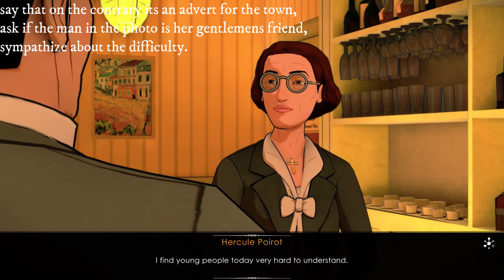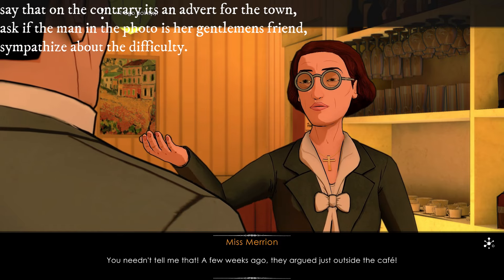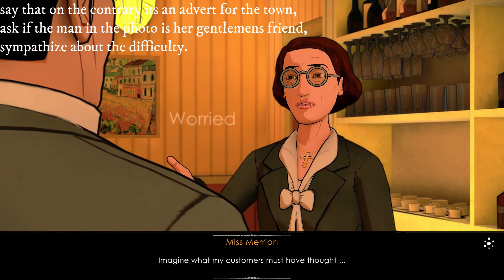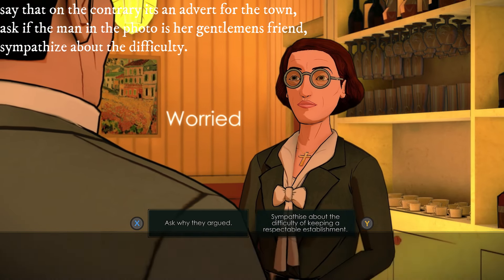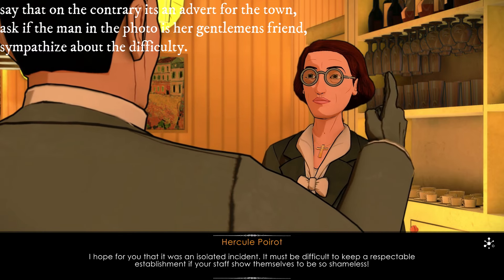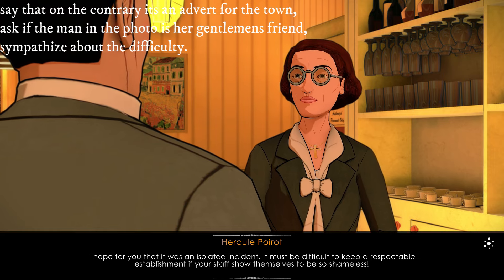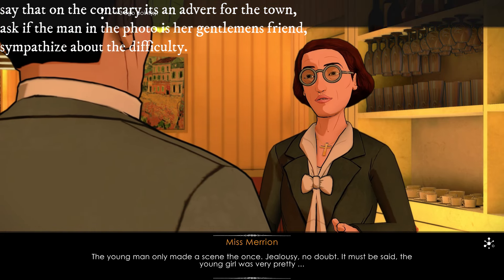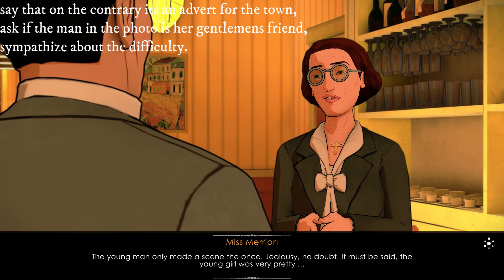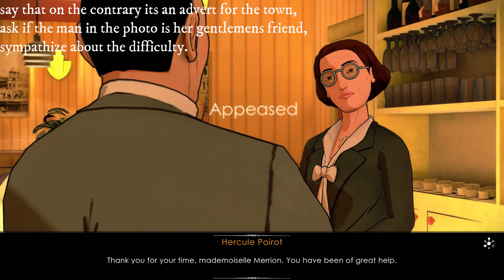A few weeks ago they argued just outside the cafe — imagine what my customers must have thought. I hope for you that it was an isolated incident. It must be difficult to keep a respectable establishment if your staff show themselves to be so shameless. The young man only made a scene the once — jealousy, no doubt. It must be said the young girl was very pretty. Thank you for your time, Mademoiselle Marion — you have been of great help.